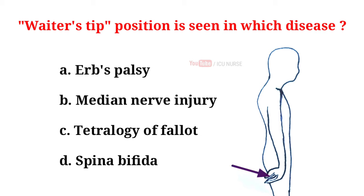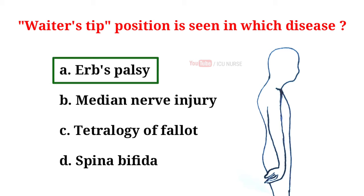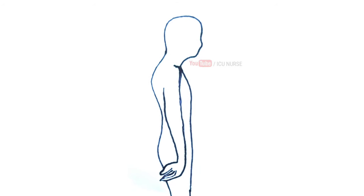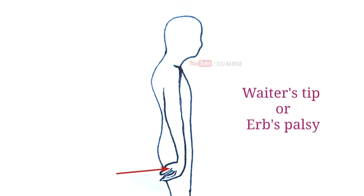Waiter's tip position is seen in which disease? A. Erb's palsy, B. Median nerve injury, C. Tetralogy of Fallot, D. Spina Bifida. And the correct answer is A. Erb's palsy. Waiter's tip position is usually due to trauma — for example, falling on the shoulder or traction on the arm at birth. The arm hangs at the side with the elbow extended and the forearm pronated, the so-called Waiter's tip or Erb's palsy.